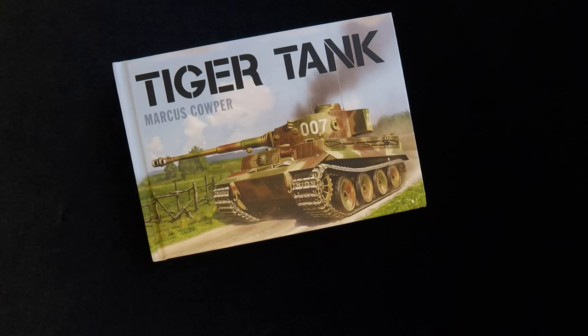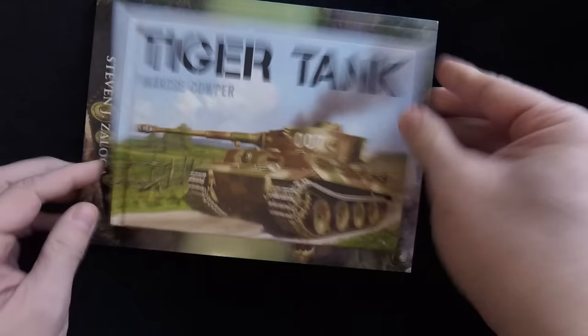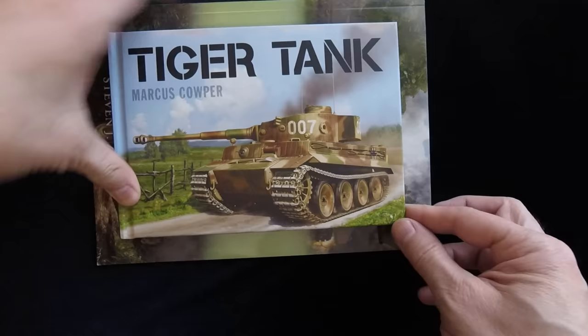Just as a way of example and size-wise, here's your typical Osprey book — so this is definitely not a lot smaller really, but definitely smaller in overall scale.